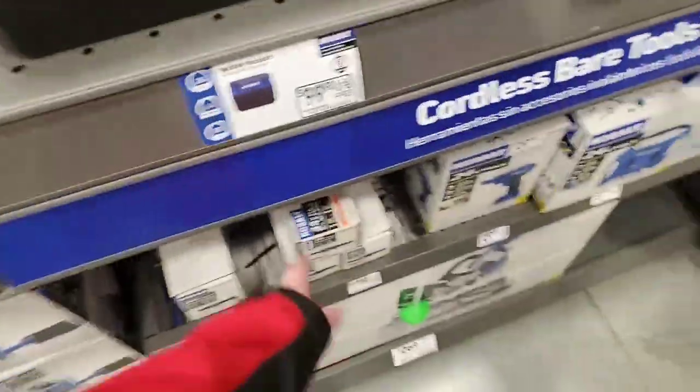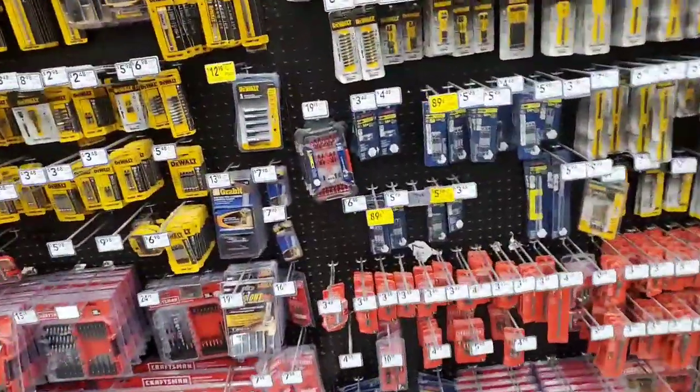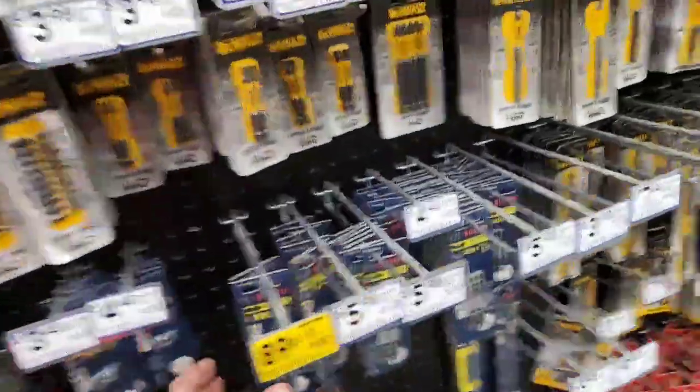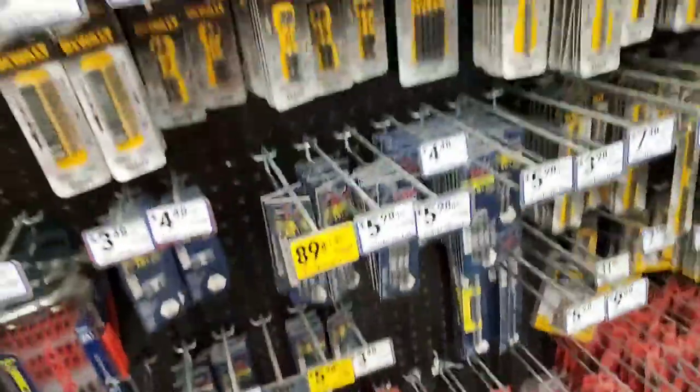They are bringing new tools in, which I'm happy about. $0.89 for Bosch bits, double-sided.